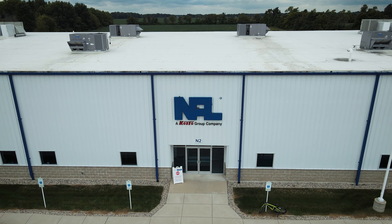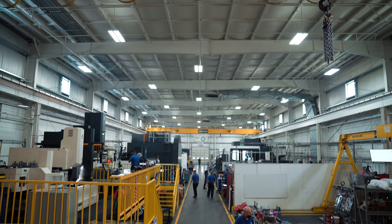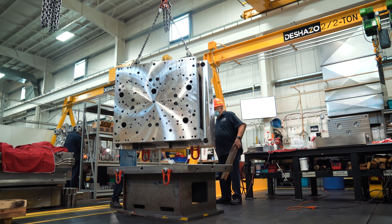NAL builds about 300 molds a year. We're the leading producer not only in North America, but our parent company, Quito, is the leading producer in the world, and we continue to grow.